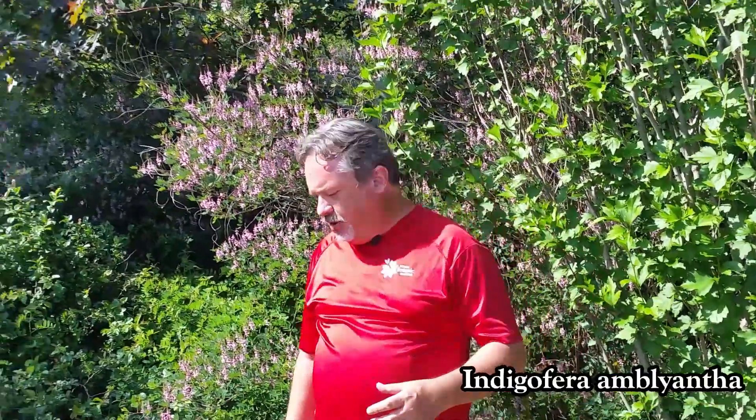So why should you come to the garden right now? You may say the tulips are done, and you're correct, but there is so much to see right now. We're just ablaze with great flowers and early spring foliage.